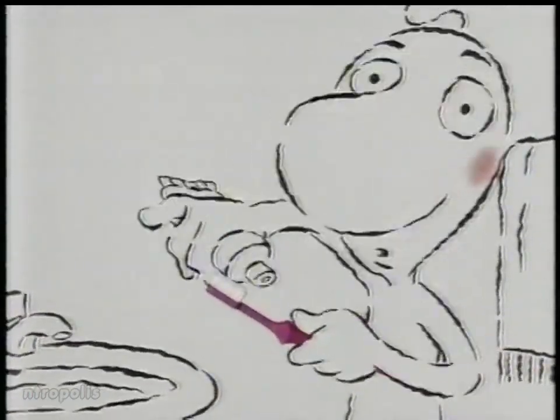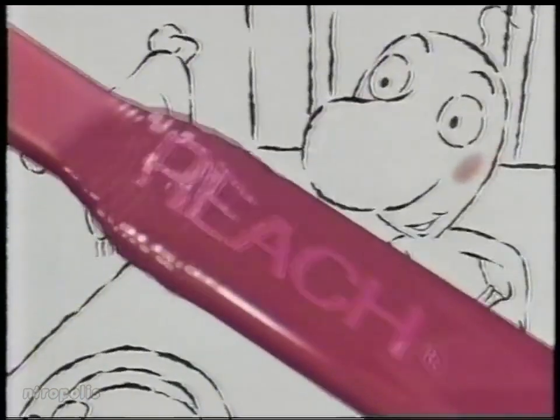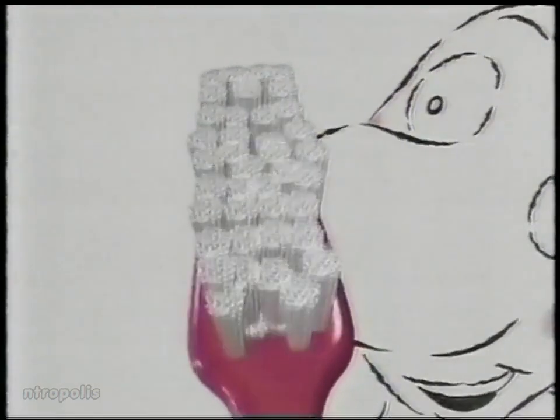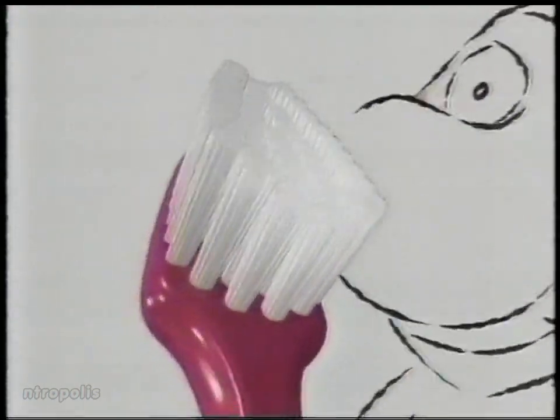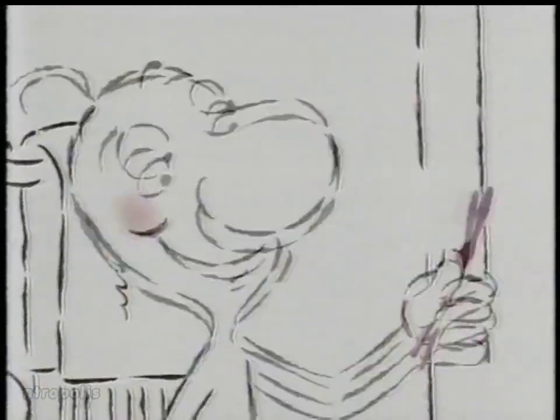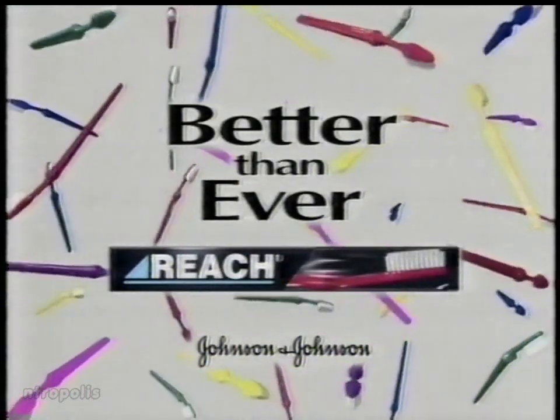Oh, Mr. Reach — we're about to change your toothbrush. Don't worry. Reach is now better than ever, with an easy-to-grip handle and a tapered head that's packed with more bristles. Of course, it still has a unique angled neck to clean even those hard-to-reach back teeth — we'd never change that. The new Reach toothbrush. Cleaning brilliantly by design. Reach — better than ever, from Johnson & Johnson.